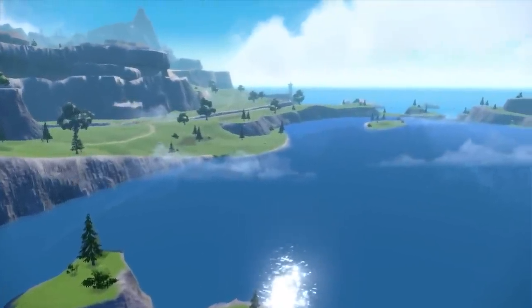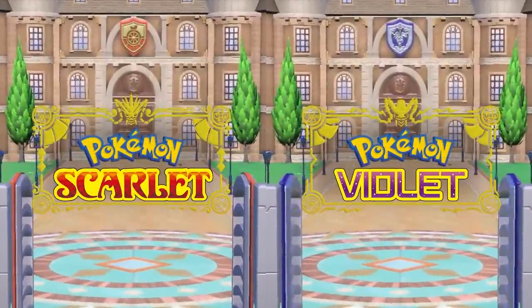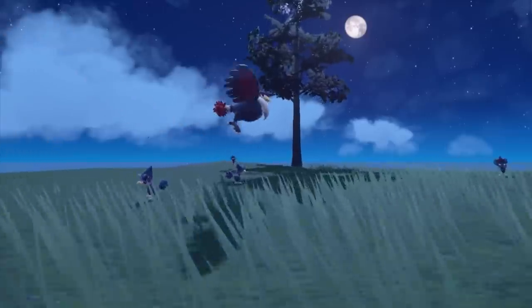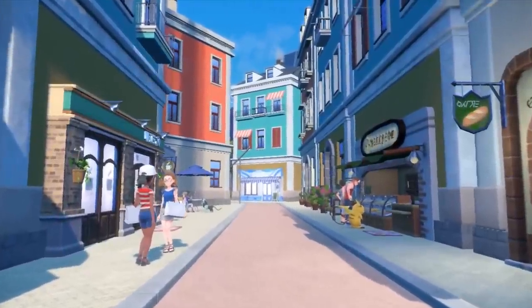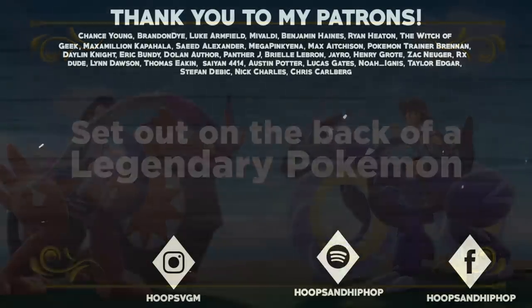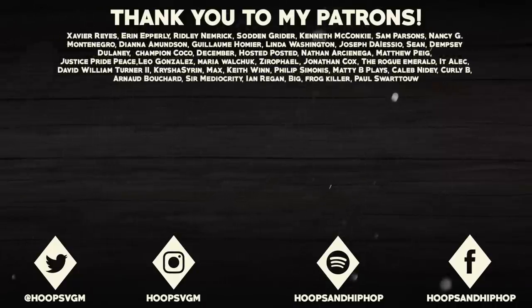And there you have it, everybody — those are 20 details from the latest Scarlet and Violet trailer and info drop that you may have missed. What do you guys think about all the new information, and are you hyped for these games? I am super excited. I pretty much love everything I saw so far, especially the new Pokemon designs — the characters look great as well. Let me know all your thoughts down in the comments below, and I will be back very soon with more Scarlet and Violet coverage.